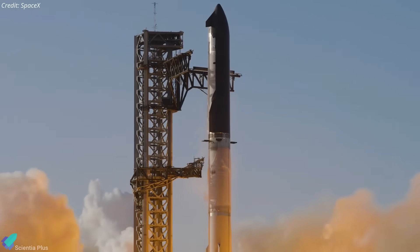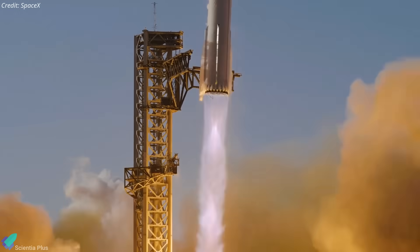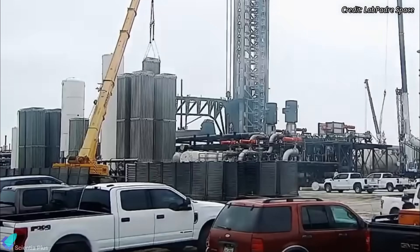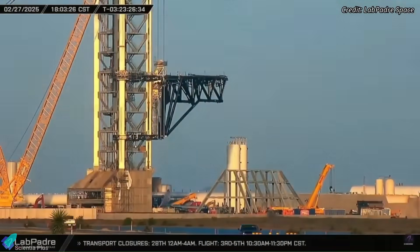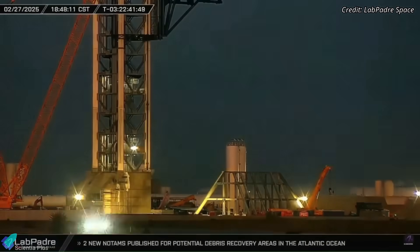Starship Flight 8 may have ended in failure, but SpaceX is already charging ahead at full throttle. The anomaly investigation is moving fast, pad repairs are already underway after sustaining minor damage from Flight 8, and Flight 9 is rapidly taking shape. Meanwhile, the second launch pad is making huge strides. Let's break it all down.